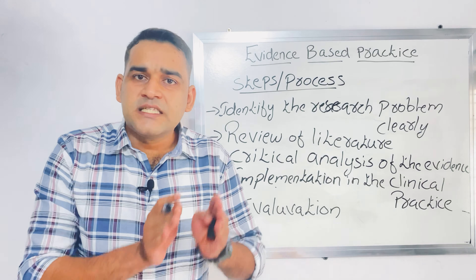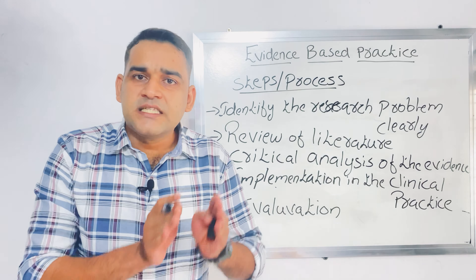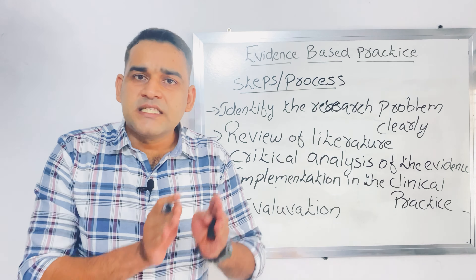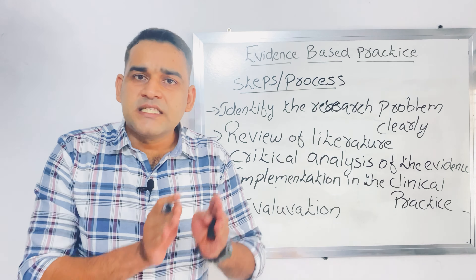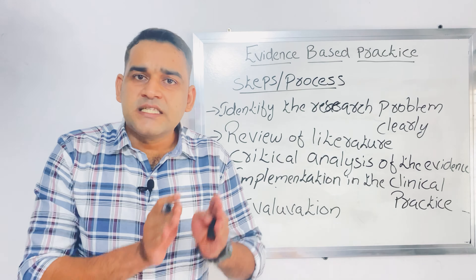Don't get confused — if the question is about steps or process, it is the same. The things to keep in mind are: first, identify the research problem; second, review of literature; third, critical analysis; fourth, implementation; and fifth, evaluation. These are the steps or process of evidence-based practice.